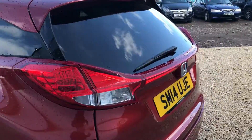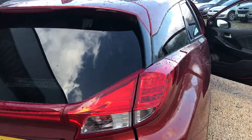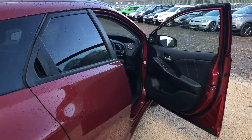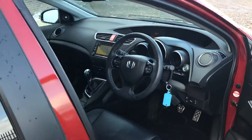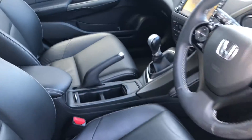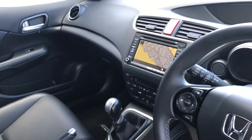The SR is your top of the range model which has your full leather interior, has your sat nav as standard, has auto lights, wipers, reverse camera, front and rear sensors, electric folding mirrors, and also has your hard drive built into the sat nav system to store all of your CDs.